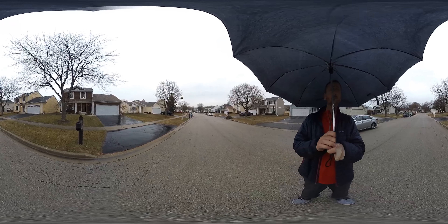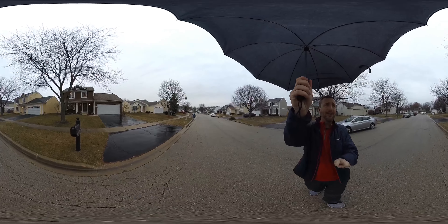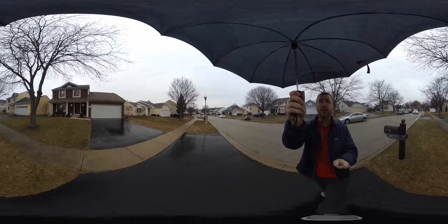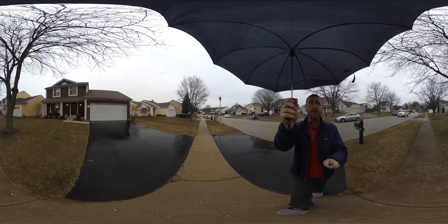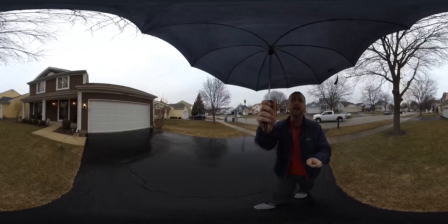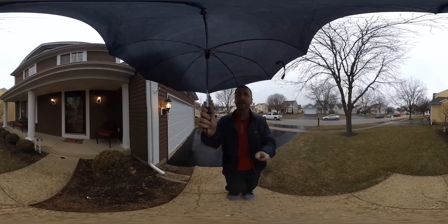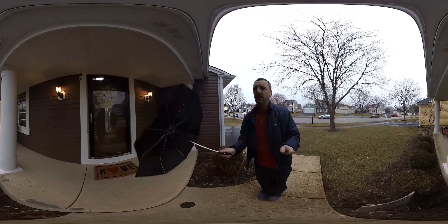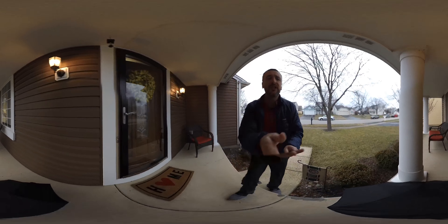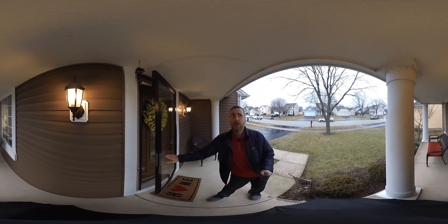We're here outside of 1398 Green Oak Trail. I really wish it was nicer outside because this is a beautiful exterior. We've got a brand new architectural shingle roof — that's one layer. All the siding is new, new vinyl siding. And as you can see here, a beautiful front porch area. New front door, new storm door.